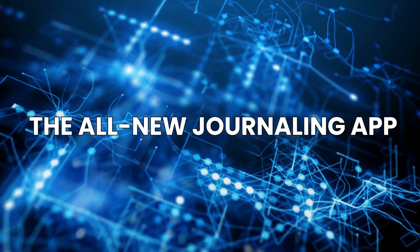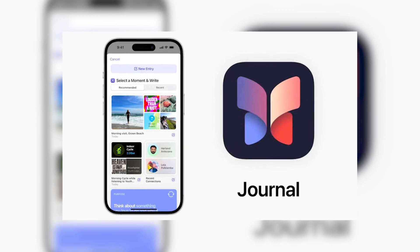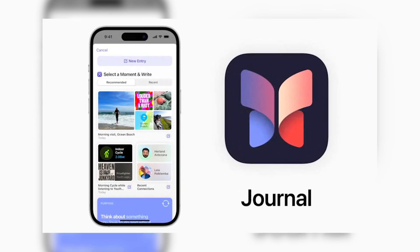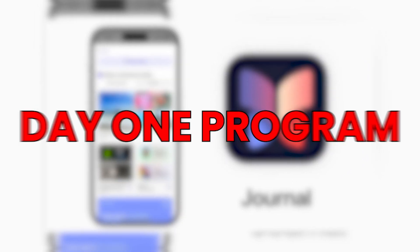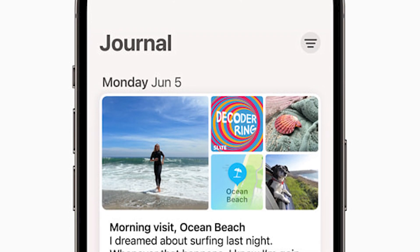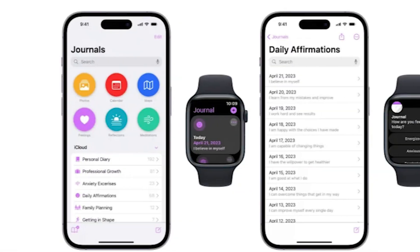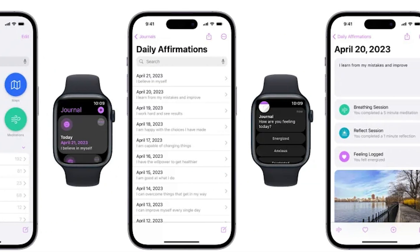Apple is releasing a brand-new journaling app that functions somewhat similarly to the well-known Day One program. The name of the new app is simply Journal. The iPhone generates personalized suggestions based on your images, activities, location, music, and exercises using on-device machine learning.